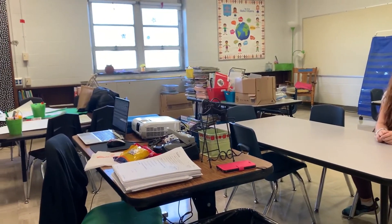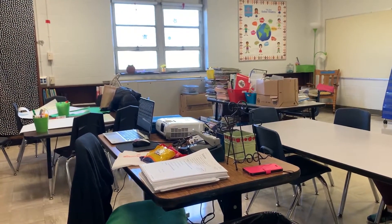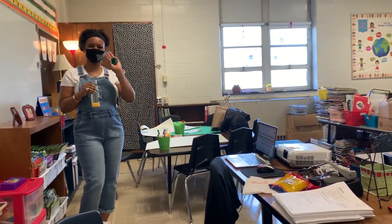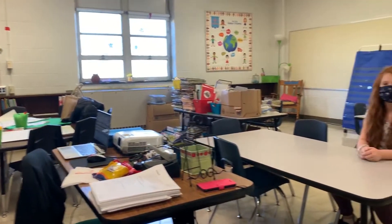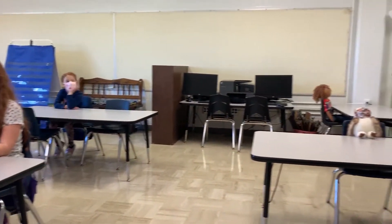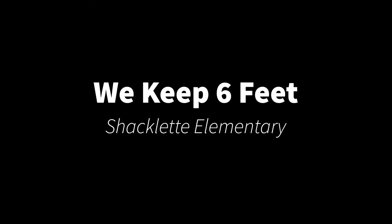At Shacklett Elementary, no matter what, no matter where, there is six feet — between you and your teacher and the students in your classroom. Keep that six feet, so that way we're always safe at Shacklett.